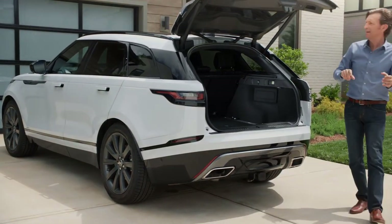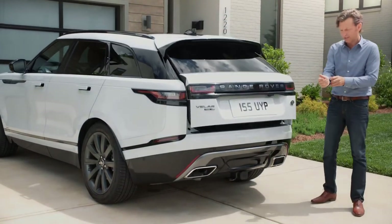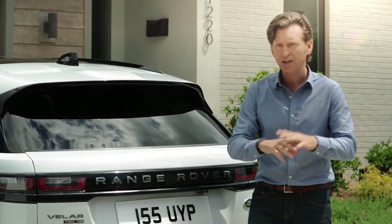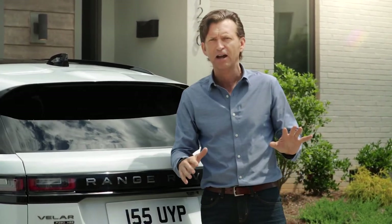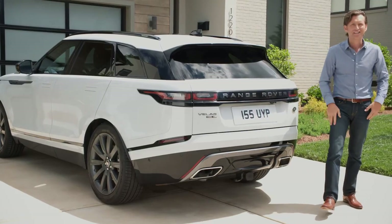This is a really nice feature if you live an active lifestyle — it's the optional activity key. Whether you're snowboarding, skiing, cycling, whatever it is, you don't have to worry about losing your keys. You just put on the wristband and there you go — it's locked.